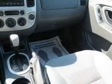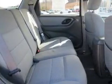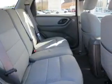Inside you'll find front airbags, child safety locks, cruise control, child restraint seats, anti-theft system, power outlet, air conditioning, power door locks, and power windows.